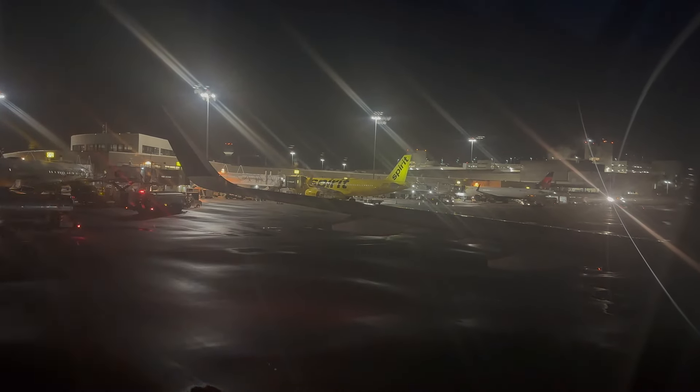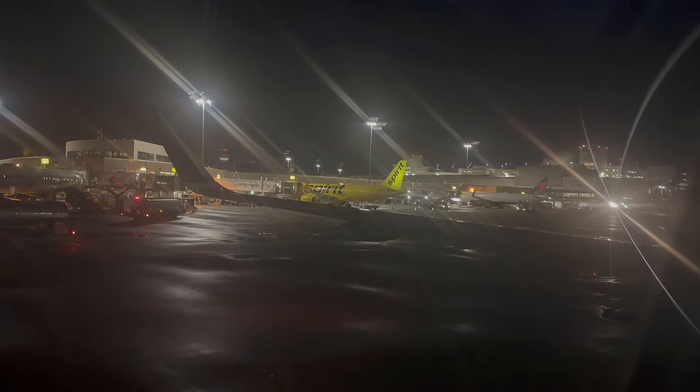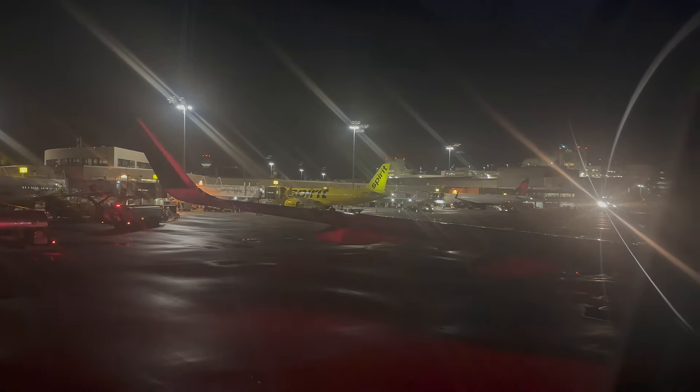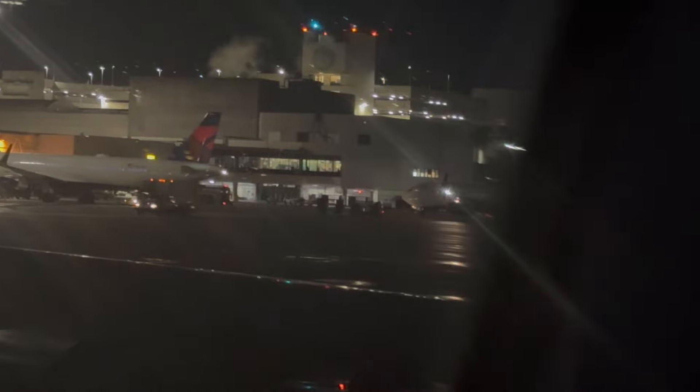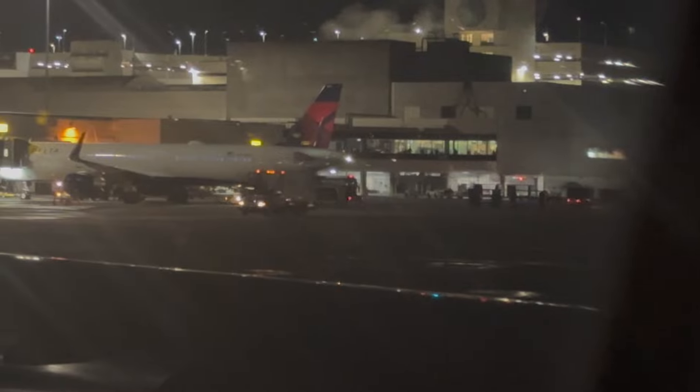Our new gate, C2, is pushing back as we speak. It should just be a couple of minutes for them to get pushed back and get their engine started to get out of the way, and then we'll get you on the gate. I do apologize again for this wait. Just keep your seats with your seatbelts fastened for a couple more minutes and I'll get you on that gate very soon. Thank you.